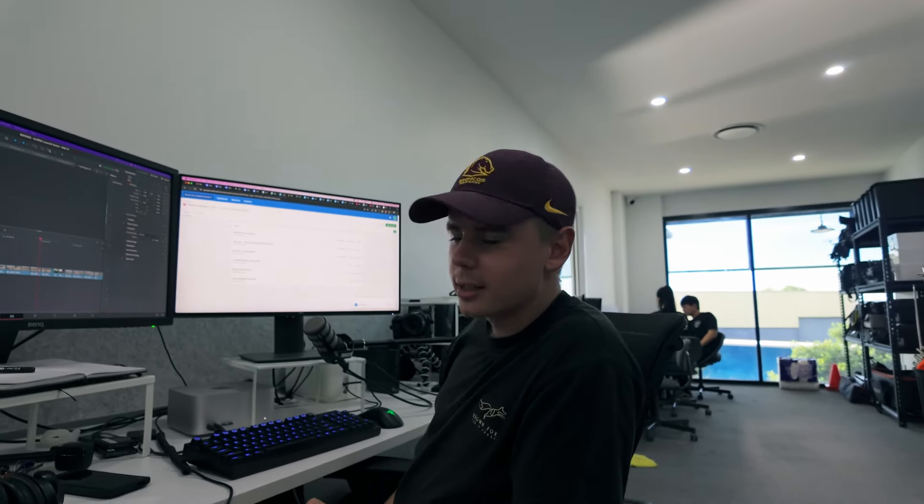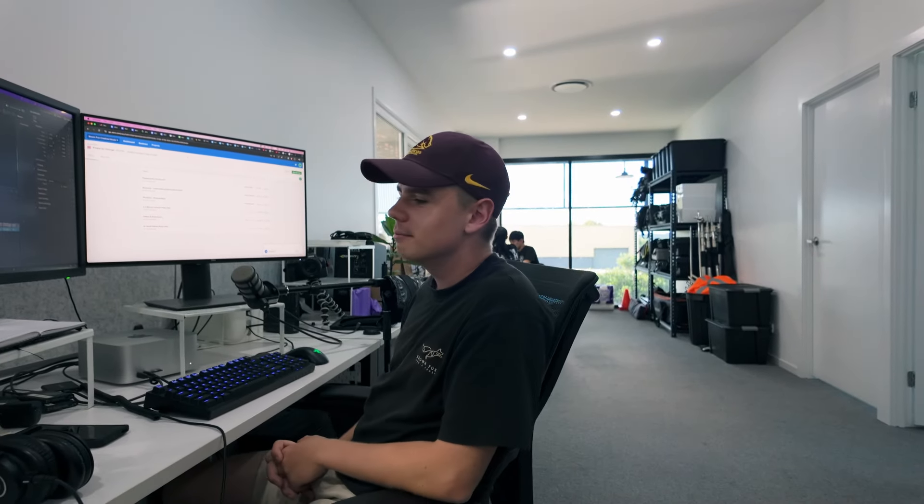Apologies for the messy desk, we're still trying to work it out. It's a work in progress. But this is the first official vlog on the little man — the little little man. Trying to learn all the features.